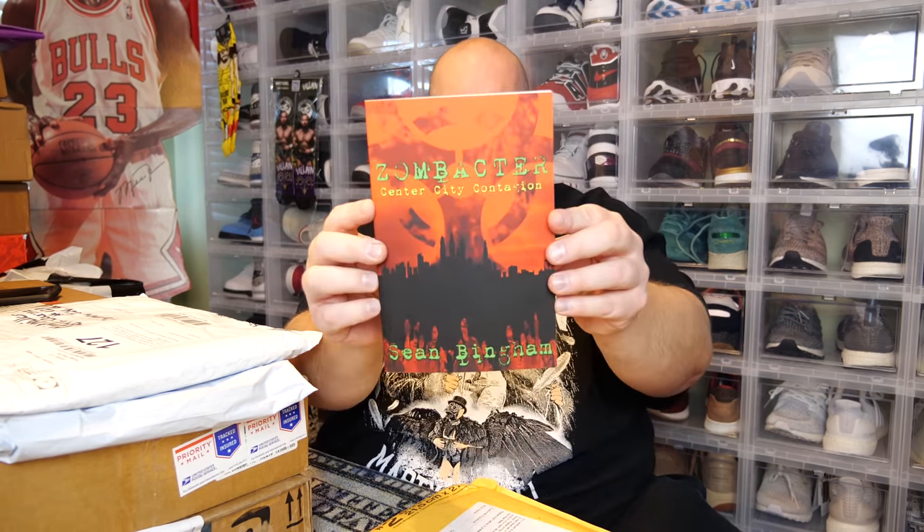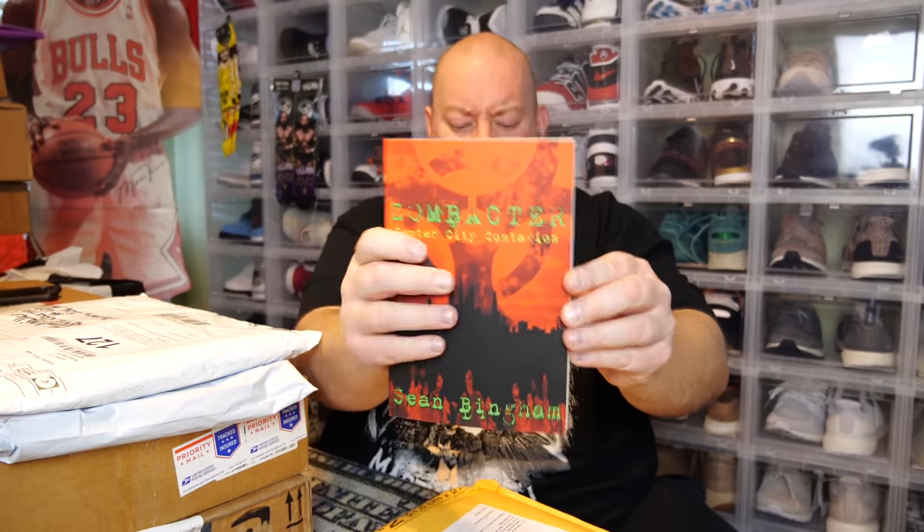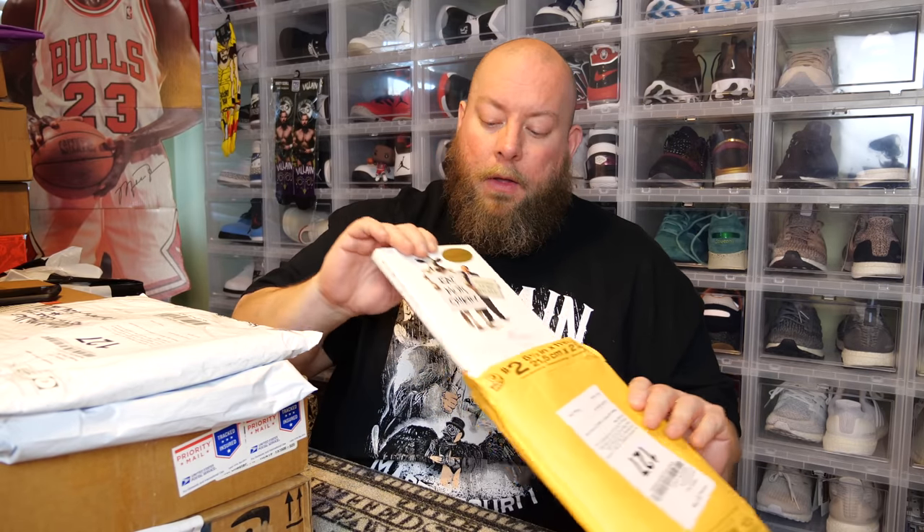Zombacter: City Center Contamination by Sean Bingham — the first book in a horrifying new series. My favorite genre is zombie movies; I've loved the zombie genre my whole life and I own a lot of books, so I'm excited to read this. There's a second book in here too, and this one has a note in it — autographed copy.